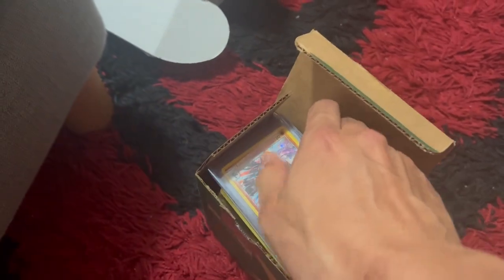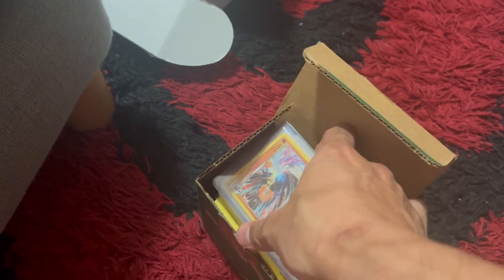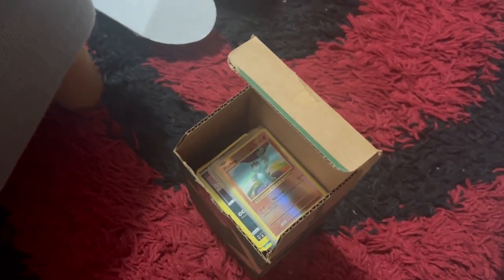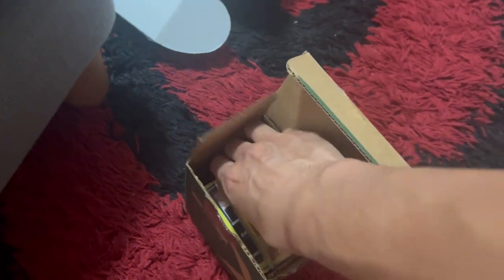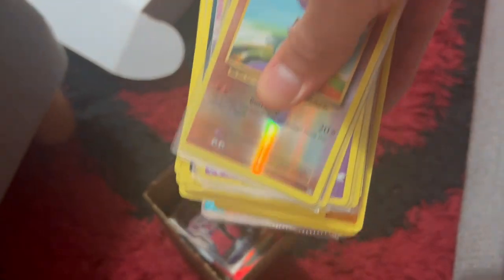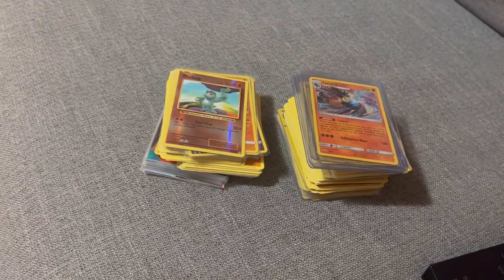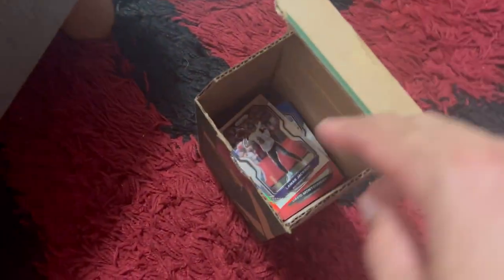He did have a box of Pokémon as well. I got it valued through my man Andy's Toy Story - go check him out on Instagram. He said there wasn't anything that great in here unfortunately, so these will just be given out to kids in free packs.